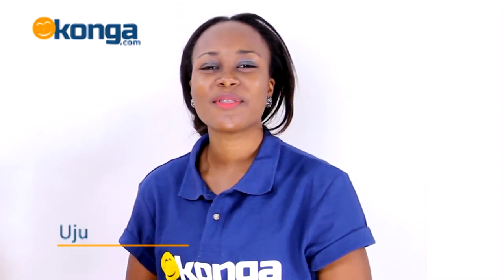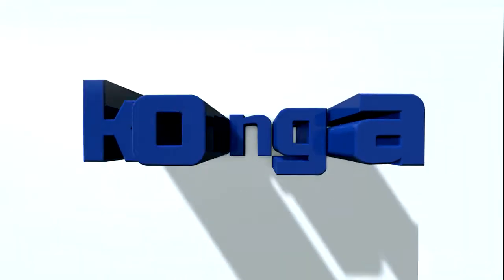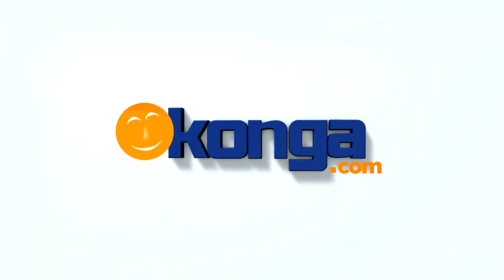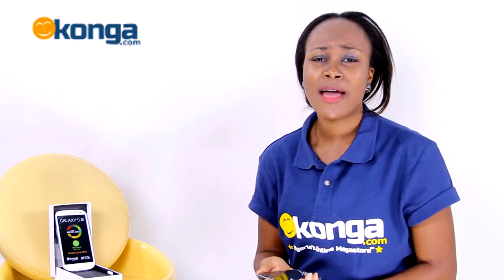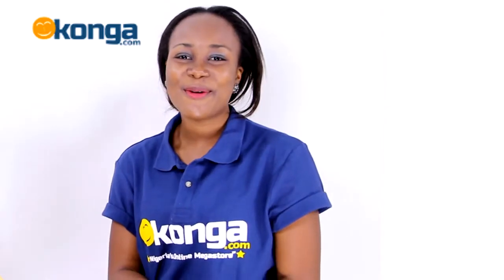Hi there, I'm Uju and welcome to the Samsung Galaxy S2 review on koga.com. This beauty just weighs 133 grams and runs on Android 4.0 Ice Cream Sandwich, upgradable up to 4.1.2 Jelly Bean.